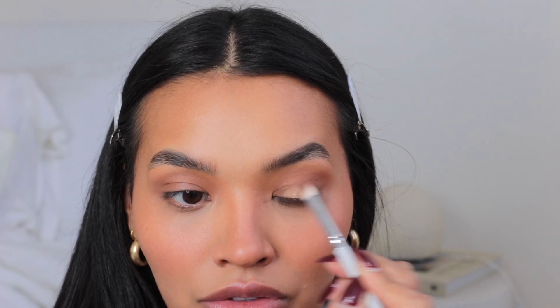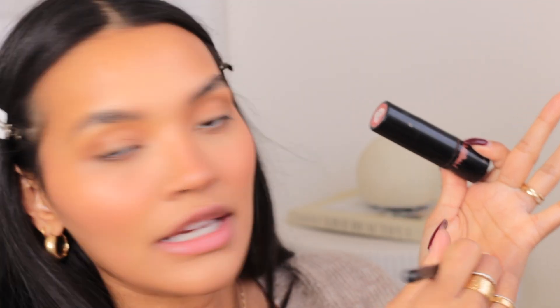For eyeshadow, I'm using the shade Woodwinked. In the pan it looks like a dark gray-brown, but on the skin it turns out very gold and so pretty. I love this color — I find it stunning. I put it all over my lids, then take a blending brush with the shade Beach Babe, warming it on the back of my hand first. It's a sunburned shade but goes with a lot of colors — it has a pop of pinky peach that I love.